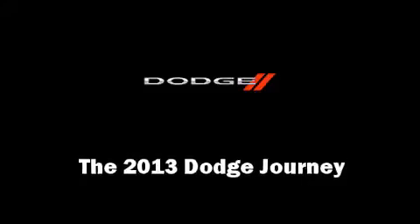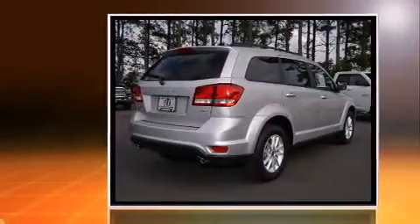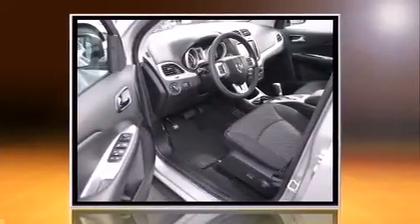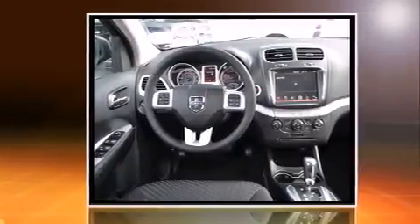Take command of the road in the 2013 Dodge Journey. It features an automatic transmission, front-wheel drive, and a refined six-cylinder engine. This model accommodates seven passengers comfortably and provides features such as speed-sensitive wipers, a trip computer, and front fog lights.